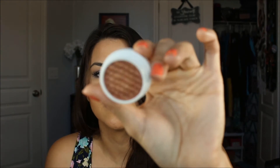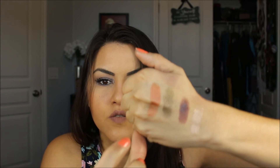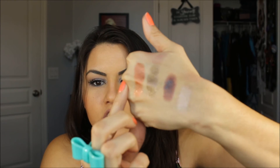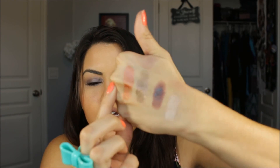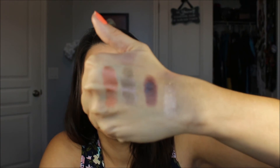This one is called Sequin, and it's more of a copper kind of shade — absolutely gorgeous. Look at how gorgeous that is. These shades are just absolutely stunning, and I'm not really sure if the camera is picking up the glitter, but hopefully you guys can definitely see that.